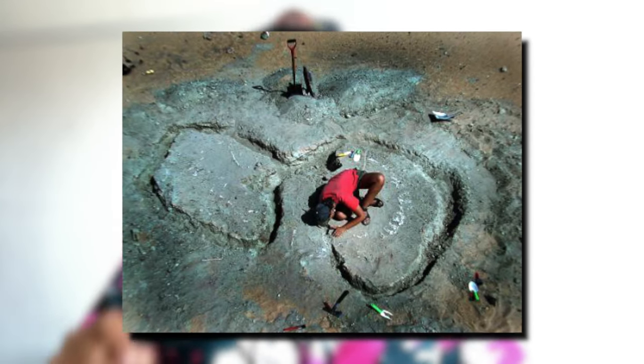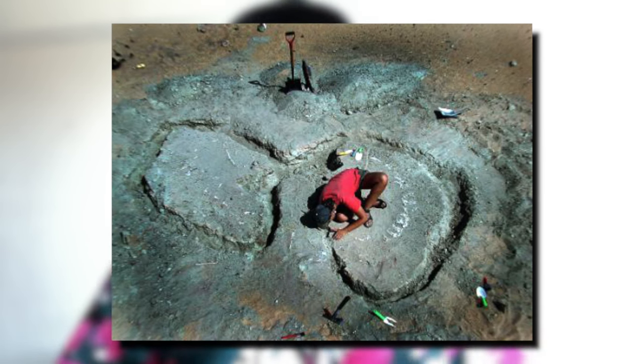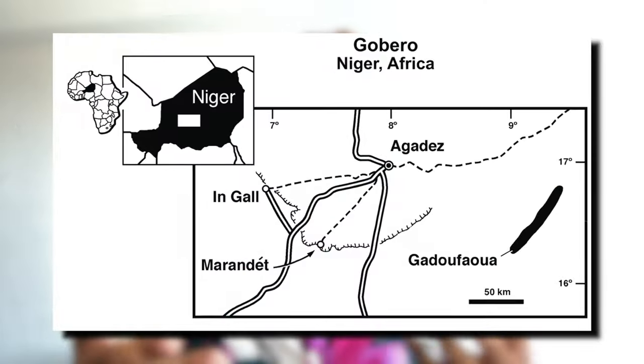The species name taqueti honors French paleontologist Philippe Taquet, who organized the first large-scale paleontological expeditions to Niger. This sauropod lived in what is now the Sahara Desert during the Middle Cretaceous period, about 115 to 105 million years ago.